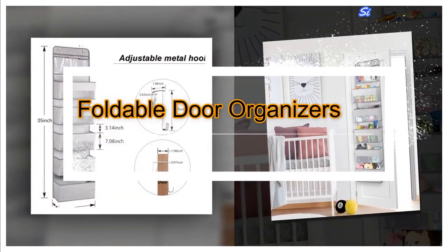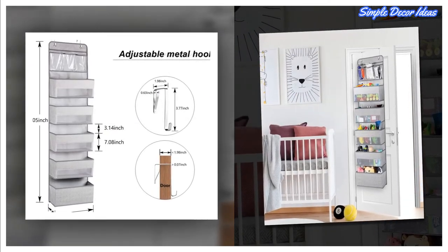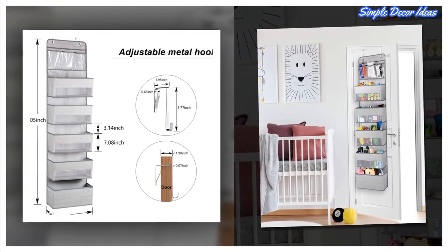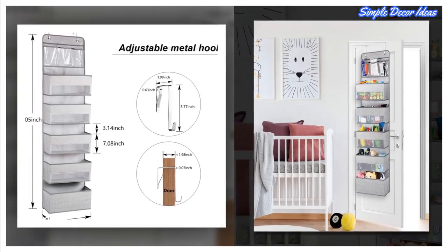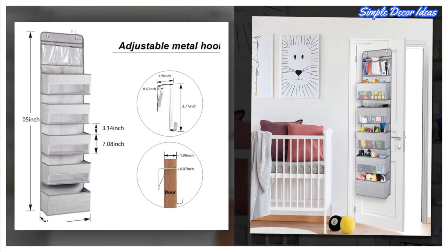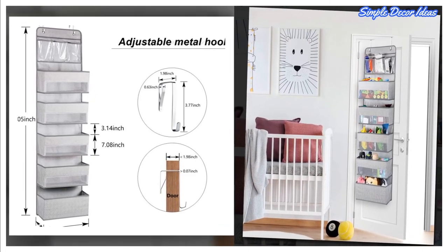10. Foldable Door Organizers. Door hanging organizers and storage can meet your storage needs, maximize the use of space, and add extra space. The hanging organizer can neatly store and sort socks, skincare products, toiletries, towels, bottles, toys, and snacks.